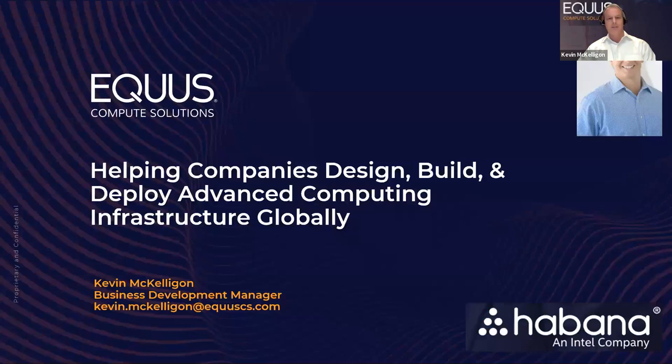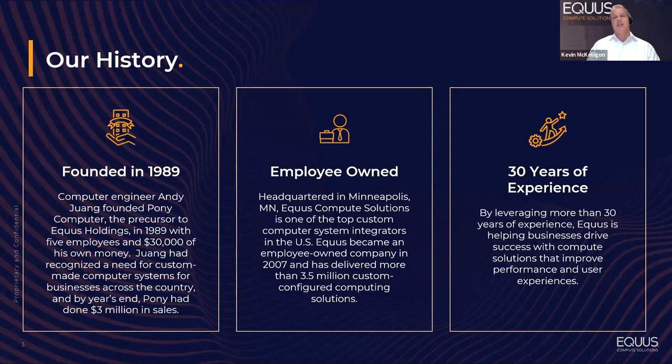Equus has been in business for 34 years. We're an employee-owned system builder and full-stack solution integrator. We've shipped millions of systems and technology solutions to thousands of customers globally. On the next two slides, I'll hit on the challenges we help to address, how we do it, and then conclude with how you can test drive Gaudi 2.